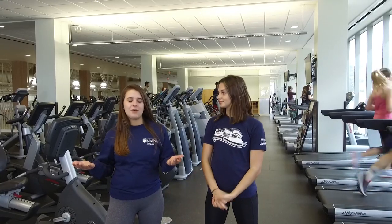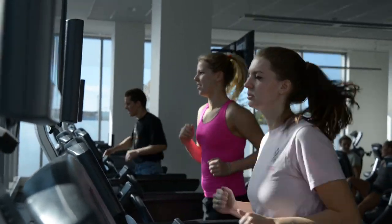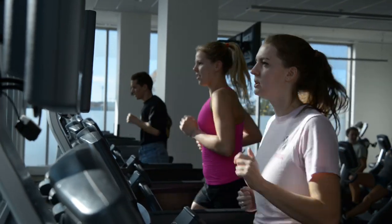This is our cardio area with over 90 pieces of equipment of a bunch of different brands. We have stair masters, treadmills, bikes, ellipticals — you name it, we've got it.